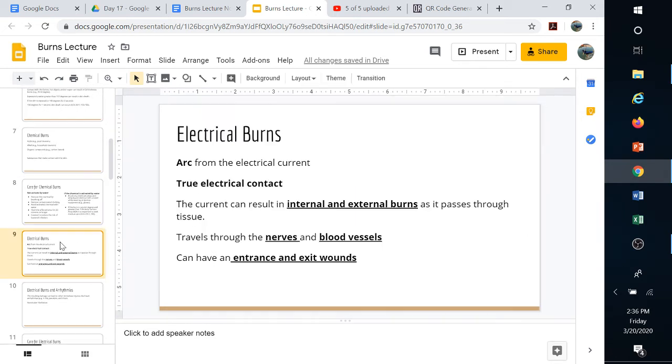Electrical burns are a concern everywhere because we have electricity everywhere. The arc itself from an electric current can burn you just from flashing past you. True electrical contact, where current actually travels through your body, is more dangerous — it can burn you externally as well as internally, damaging nerves and blood vessels. Damaged blood vessels can relax and go into widespread vasodilation, potentially leading to shock.